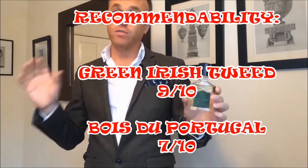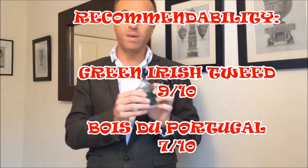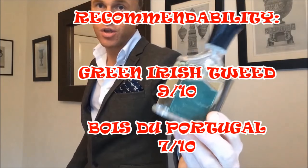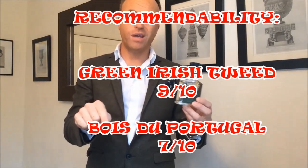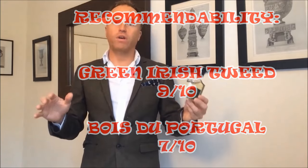The recommendability factor on this one is only about a 7 out of 10 — you must try it and see if you like it — but for me it's an absolute classic, underrated gem, and probably my personal favorite from Creed so far. Let me know what you think in the comments below. Do you like Green Irish Tweed? Do you like Bois de Portugal? Have you tried them? Also keep voting for the league table, which is coming soon. Remember, whatever we're doing in life, let's project.